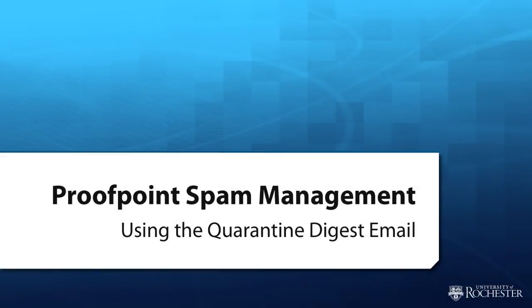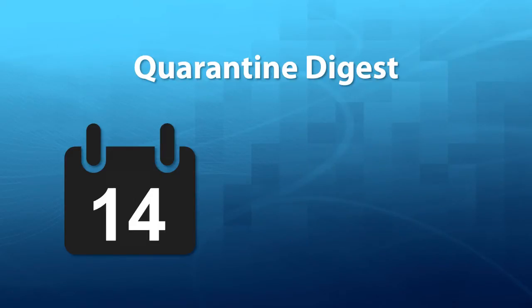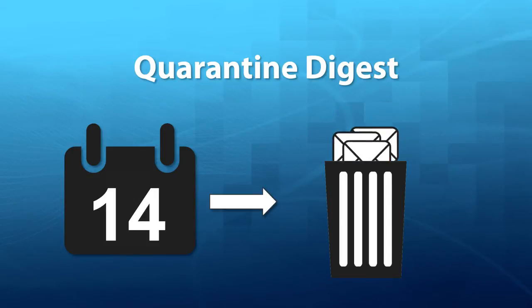This video will introduce you to the Proofpoint Digest, a daily summary of the emails in your spam quarantine. Once a day at 2 p.m., a Digest email will be sent to everyone whose email is protected by Proofpoint. The Digest contains links to emails in your quarantine and will only be sent if new email was quarantined since your last Digest. Emails will only remain in your quarantine for 14 days, so be sure to review the Digest for potential messages you want delivered to your inbox.